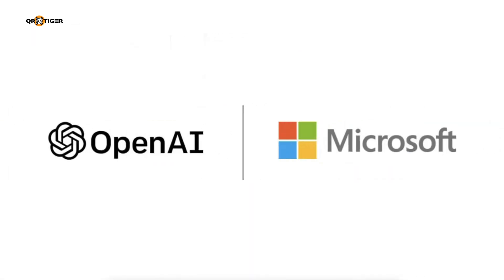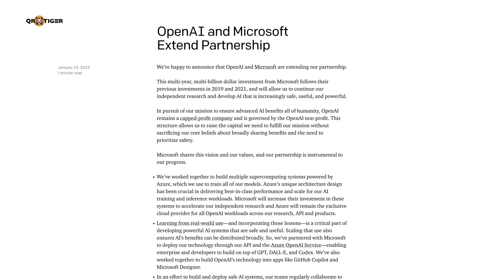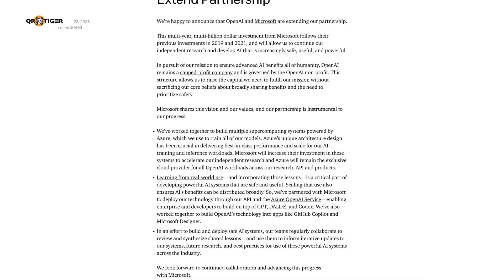The new Bing is powered through Microsoft's partnership with OpenAI, the company that developed DALL-E and ChatGPT. Both companies revealed in January that they are working together to develop AI technology for the masses.